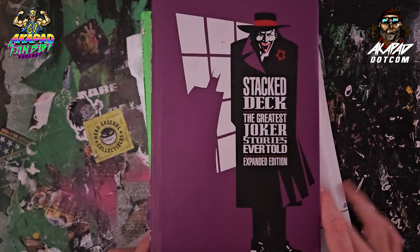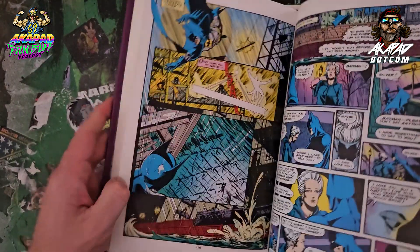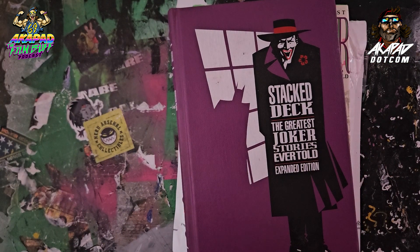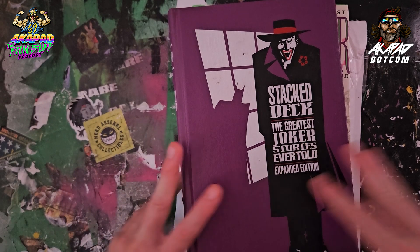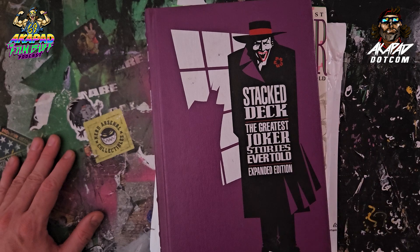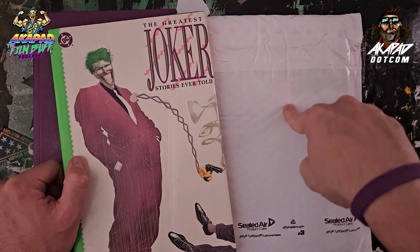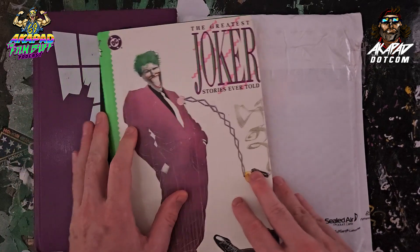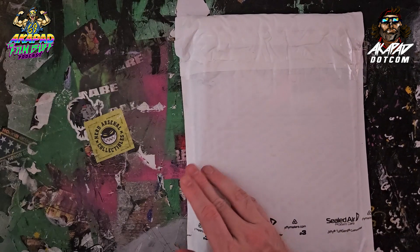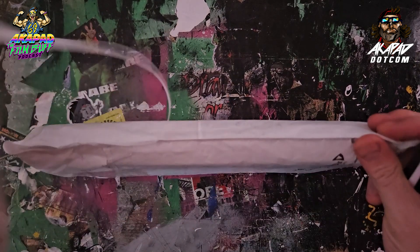Previously we were looking at the Greatest Joker Stories Ever Told expanded edition and the Greatest Joker Stories Ever Told — those books are somewhat the same, with this one having one additional article and three extra issues. When the movie was coming out I realized there's so much history with the Joker, and I just don't have enough actual comic book history in the library. So my goal is to start a run of these books and get all the greatest story books from DC to lay out the history of DC Comics with the characters and stories as context. First on my list is Justice Society of America.